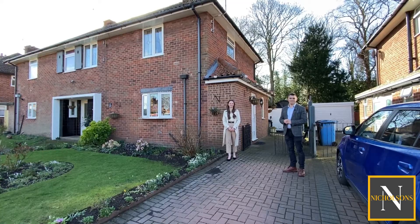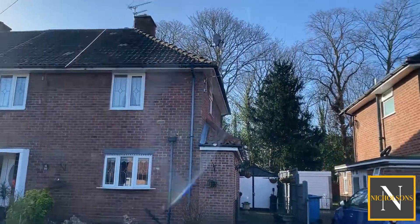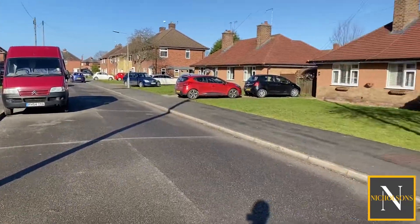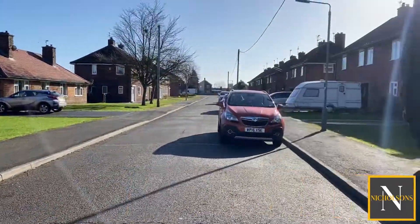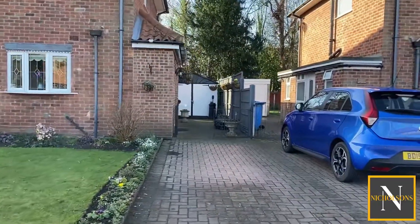The property sits in this quiet cul-de-sac location, just a short walk from Retford Town Centre as well as Morrison's Supermarket. The property is also within the Elizabethan Academy catchment area.